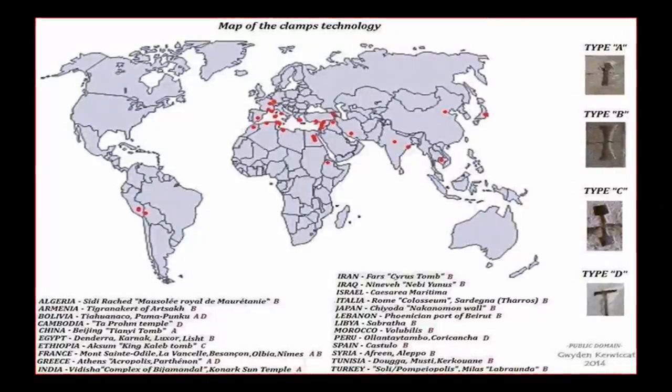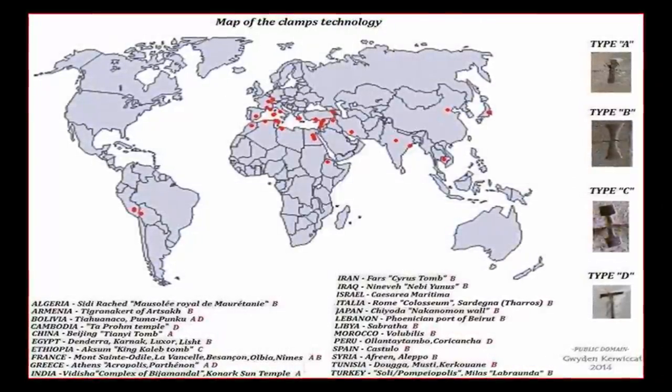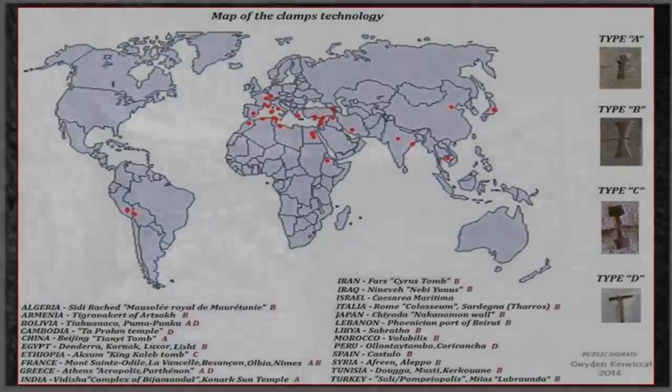There are countless sites claimed as a certain civilization's work, yet these claims not only often lack any explanation as to how these cultures built said ruins, or how, if built by said culture, they can be connected to other sites located in other countries thousands of miles away. These facts are simply academically ignored.